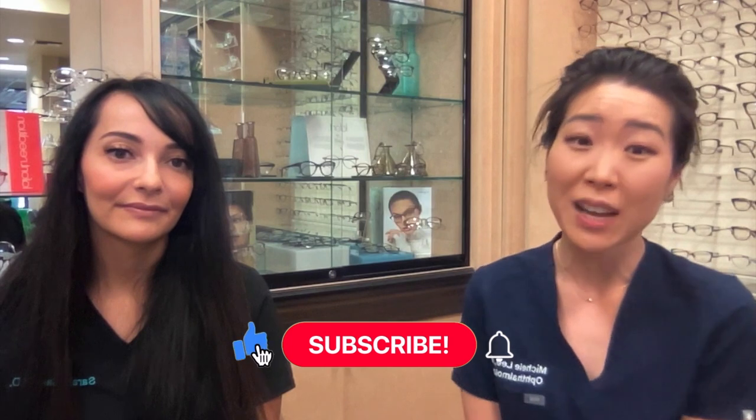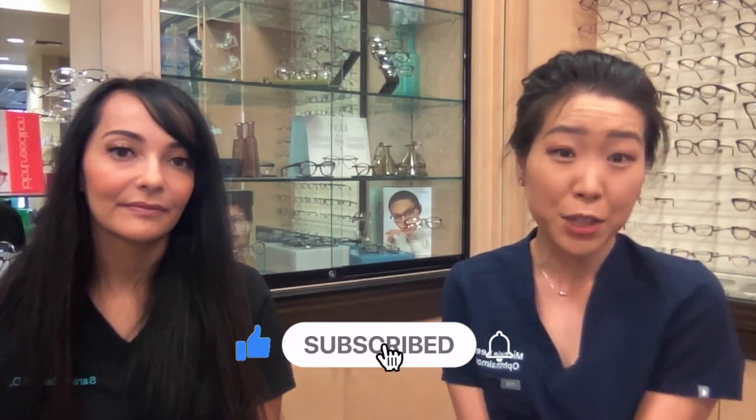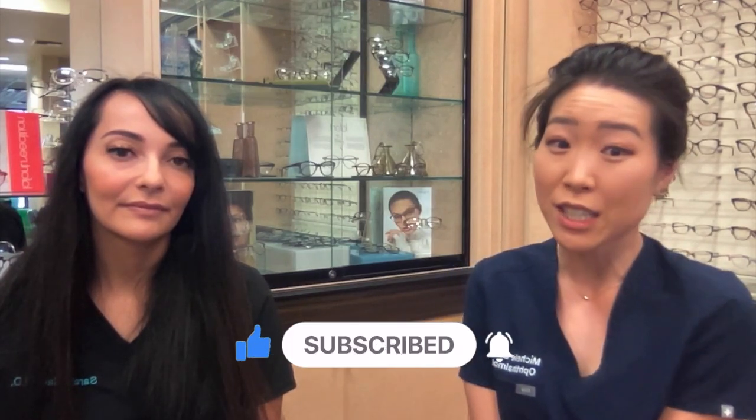Thanks for watching. Feel free to leave a comment down below. I hope you enjoyed our collaboration. Feel free to check Dr. Mackey out — I'm going to link her practice website down below. And if you like this kind of video, please like and subscribe, and we'll see you at our next video.